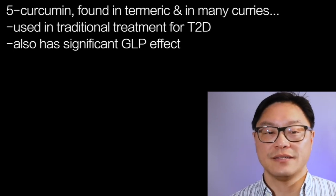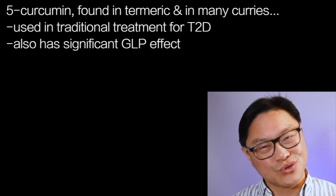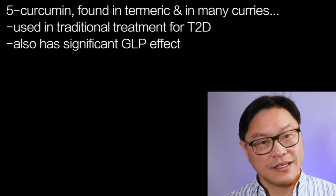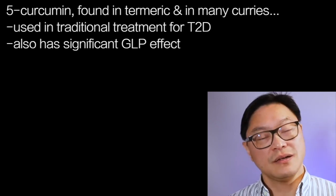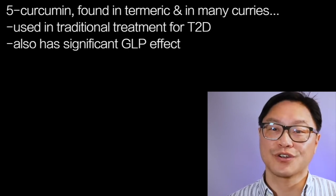Those are five ways in which you can hack the incretin hormones to your benefit: eat more dietary fat, eat more dietary protein, eat more fiber, eat bitter foods, and number five, curcumin.